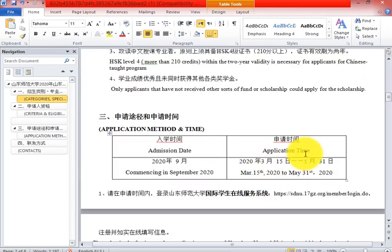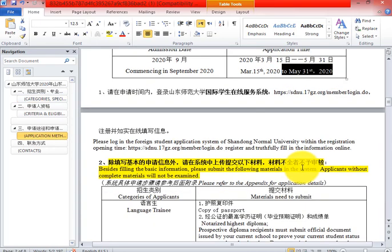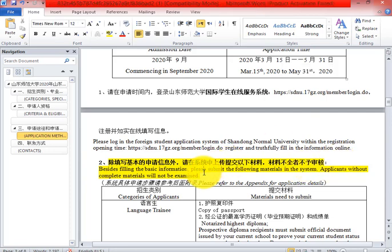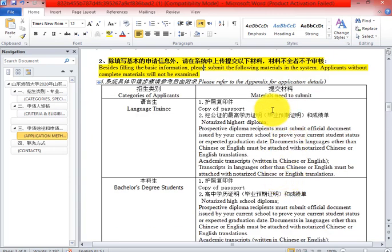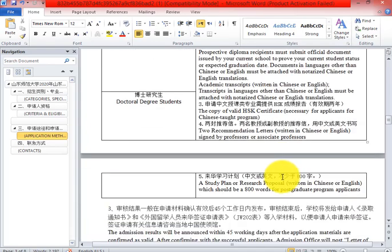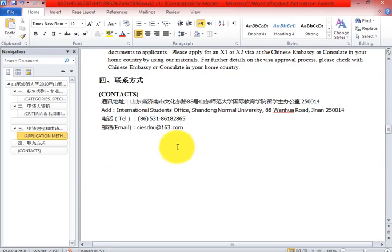31st of May is the last date. Apply as soon as possible — submitting your application early creates a good impression. All documents can be submitted online. If you want to confirm anything with the international office, this is their email address.